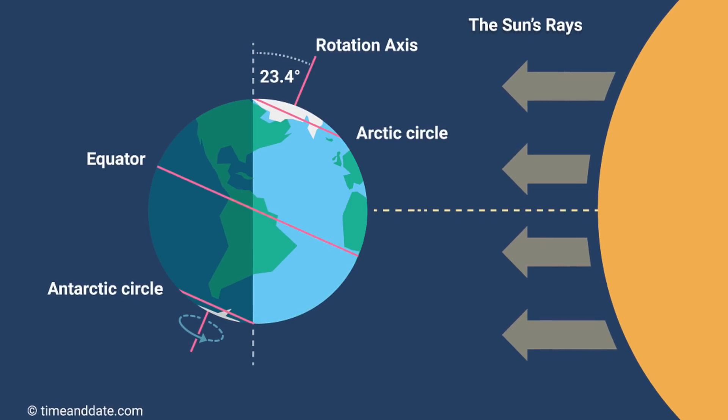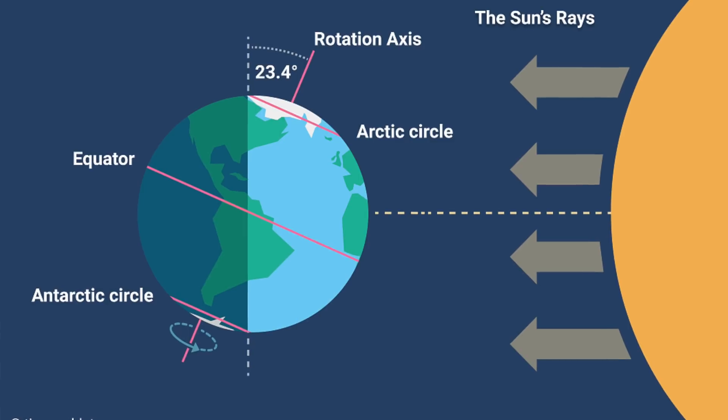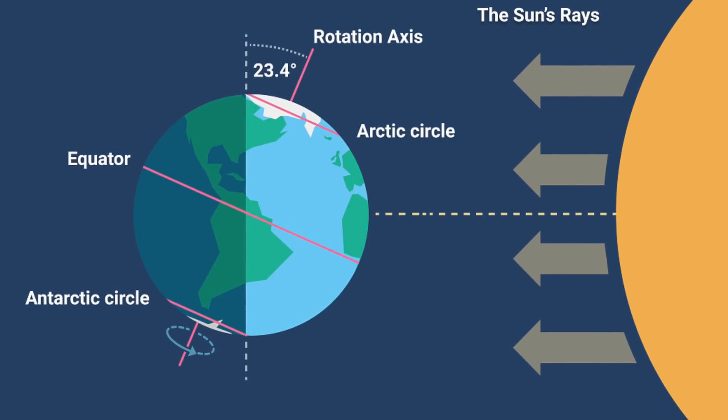The main reason for the seasons here on Earth is the axial tilt of 23.4 degrees. This means that the Northern Hemisphere tilts towards the sun in the summer and away from the sun in the winter, and vice versa in the Southern Hemisphere.